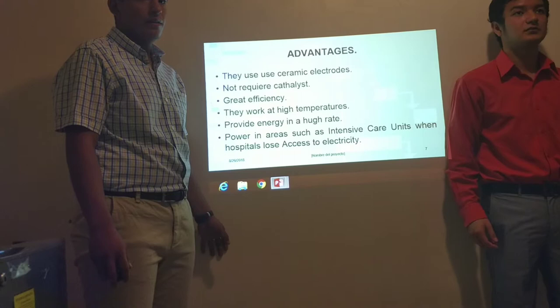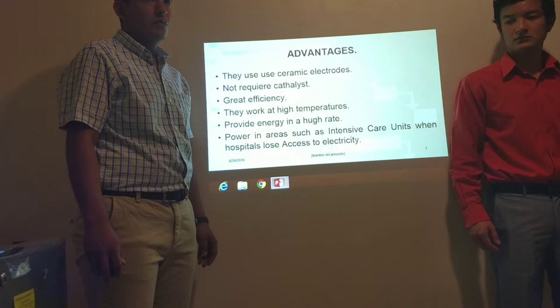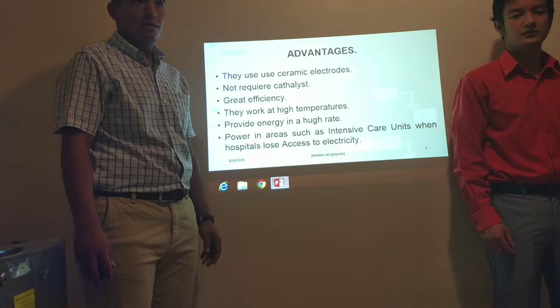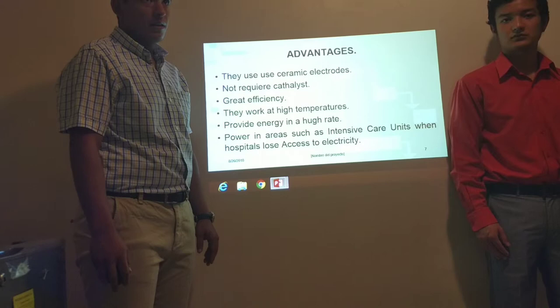They have upgraded efficiency — around 60% with the fuel cell alone, and up to 80% with a cogeneration system with a turbine. They work at high temperatures and can provide energy at a high rate to critical areas such as intensive care units when hospitals lose access to electricity. This type of cell can supply power to important areas like intensive care units, for example during a natural disaster when the regular grid doesn't work.